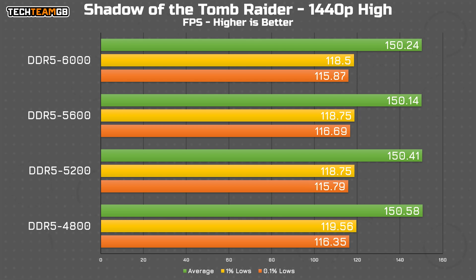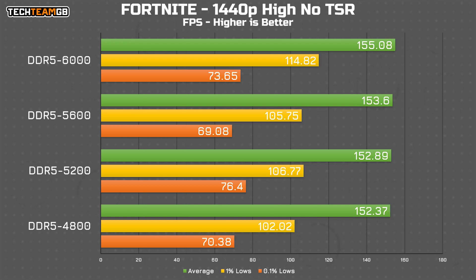It turns out that's the same for Shadow of the Tomb Raider, where every result is within half an FPS on average and just as close in the 1% and 0.1% lows — this really doesn't care about CPU and RAM speed. Fortnite does provide an admittedly slight difference, going from 152fps average to an astonishing 155. The 1% lows do suggest that the 6000 megatransfer per second setup offers a smoother experience, though there really isn't much in it.